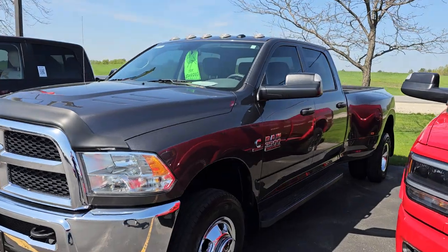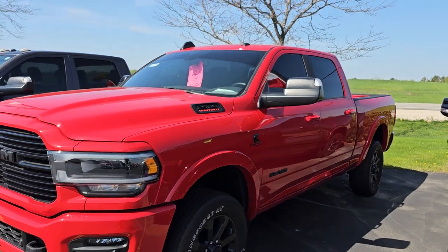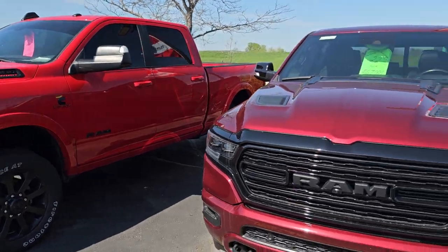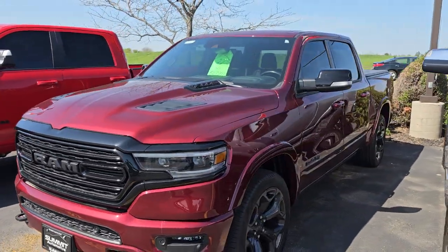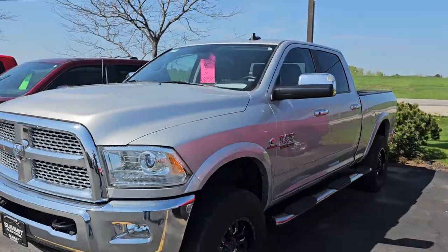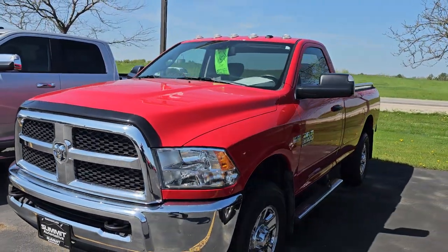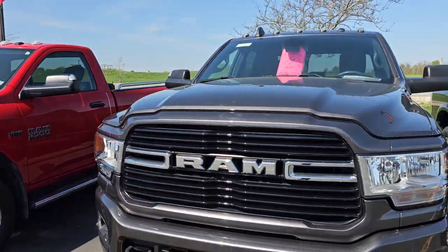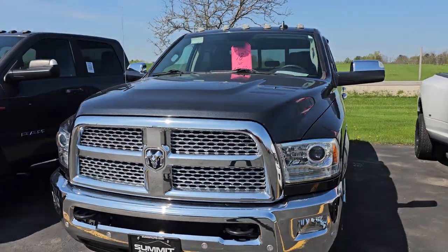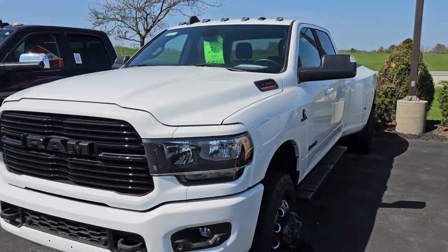Here's a 2017 Crew Cab Tradesman — just did a video on that one. 2021 Ram 2500 with 11,000 miles in Flame Red — that's a really sharp truck. Delmonico Red on this half-ton Limited. We've got a '15 2500 with 39,000 miles — that's a nice truck as well. Pretty much all of our vehicles are really nice rides. We've got a 2019 Bighorn Sport. Here's an '18 with 36,000 miles — Laramie Crew Cab Diesel with 21,000 miles. That's a nice truck.